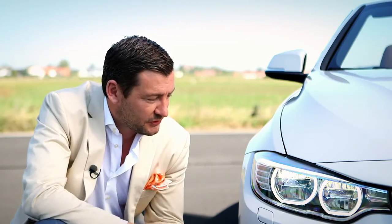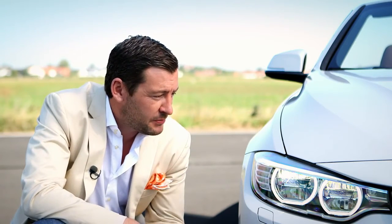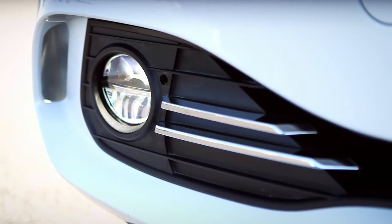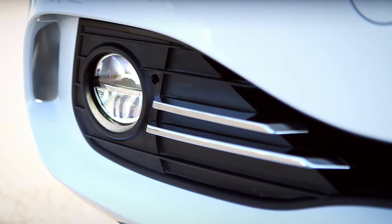Thanks to the LED technology, there is more depth, and cut by the eyebrow, also more precision and more focus on the street. The lower air intake is compared to the 3-series drawn with focus to the outside to express more sportivity and dynamic.